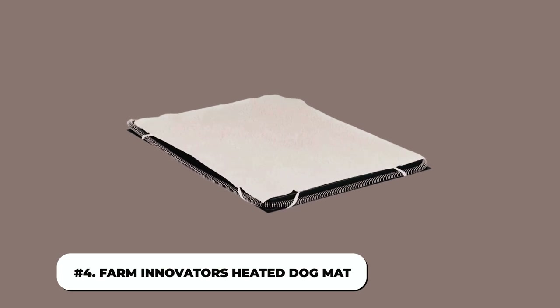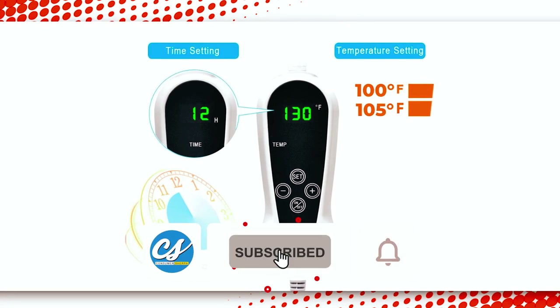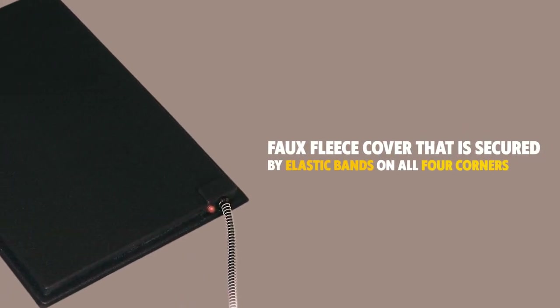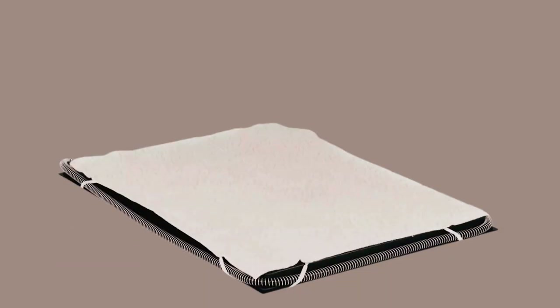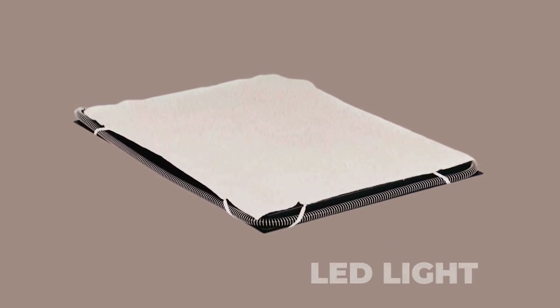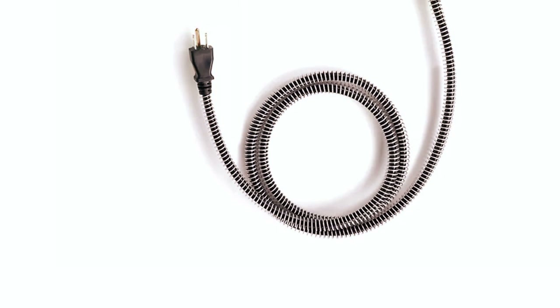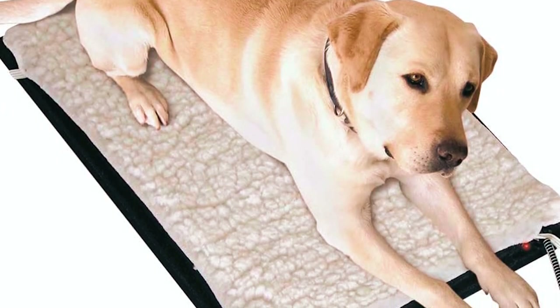4. Farm Innovator's Heated Dog Mat. The Farm Innovator's Heated Dog Mat is a fleece-covered dog heating pad that can be used indoors or outdoors. It has an inbuilt thermostat, and this dog heating pad heats the mat to a temperature between 100 and 105 degrees Fahrenheit. The pet heating pad includes a faux fleece cover secured by elastic bands on all four corners to make the stiff surface seem more comfortable. Many customers like the mat's weather-resistant construction and useful LED light, which shows when the pad is on and heating up. The heated pet mats are made of high-impact sturdy and weather-resistant ABS plastic. Since the cord is not chew-proof, to prevent your dog from chewing the cord, the plug is three-pronged and contains a spiral wire guard. However, you must always keep an eye on your pet when using this mat.